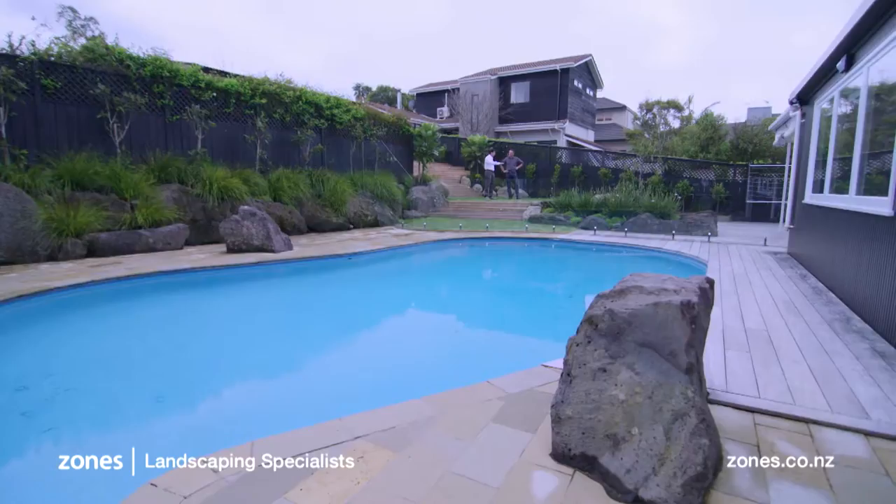When the owner moved in, it was an L-shaped section. And this place where we are now, it was just a big slope. So from the back of the section all the way down to the deck here, it was just one big gradual slope all the way down.